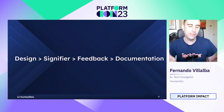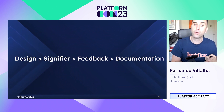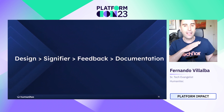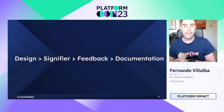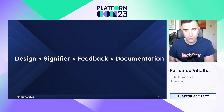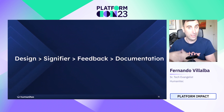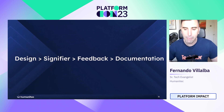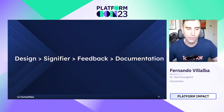For me the good structure would be this: first, design — the most important. Then add signifiers. Then you get feedback. And at the very end is documentation. Documentation is also very important, and I'm not being facetious — if you're using very complex tools you'll always need documentation, sometimes a lot. But design always comes first. Remember: the worse your design is, the chunkier your documentation is going to be.